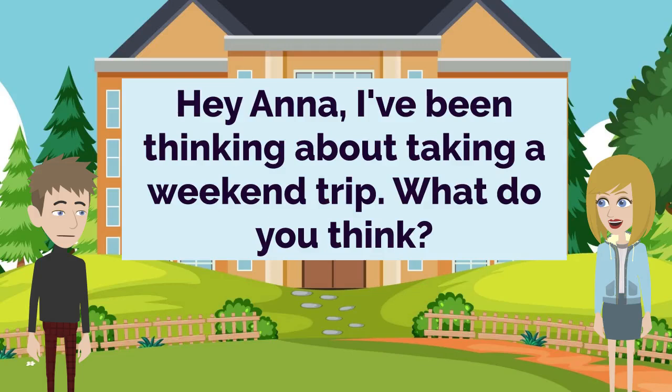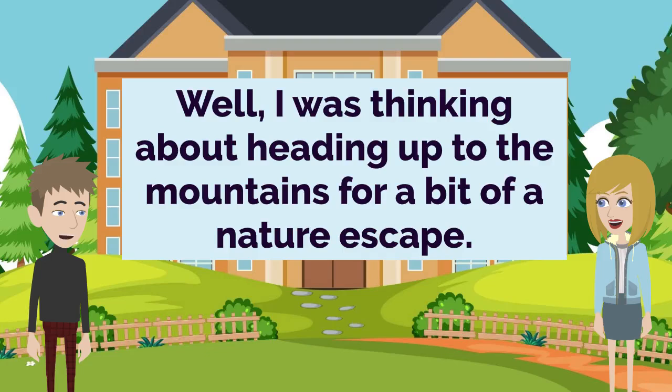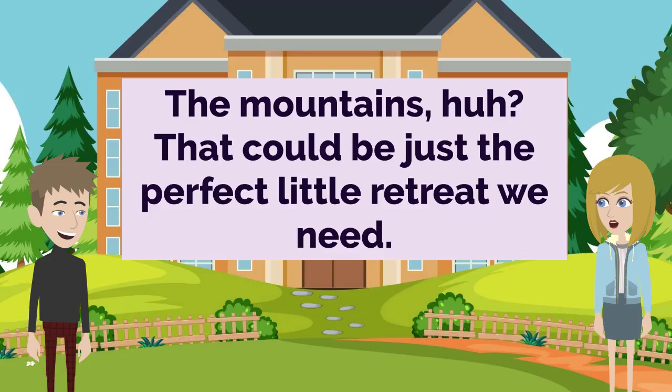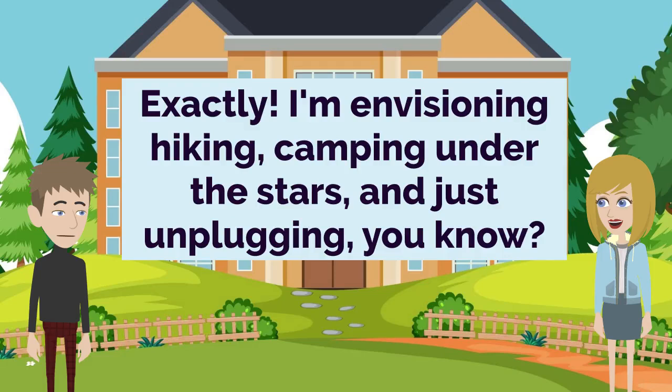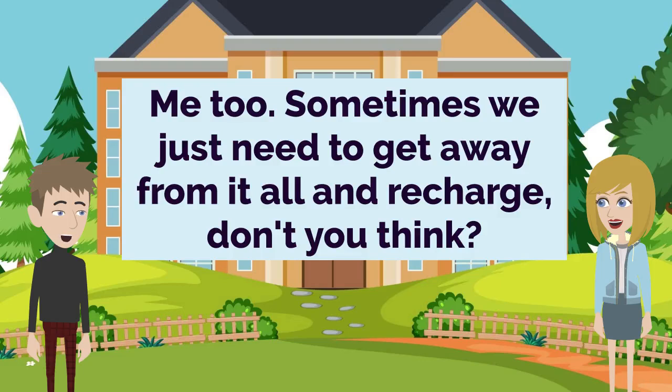Hey Anna, I've been thinking about taking a weekend trip. What do you think? A weekend getaway? That sounds so exciting. Where did you have in mind? Well, I was thinking about heading up to the mountains for a bit of a nature escape. The mountains — that could be just the perfect little retreat we need. Exactly. I'm envisioning hiking, camping under the stars, and just unplugging, you know? That sounds absolutely heavenly. I could use a break from the hustle and bustle. Me too. Sometimes we just need to get away from it all and recharge, don't you think?